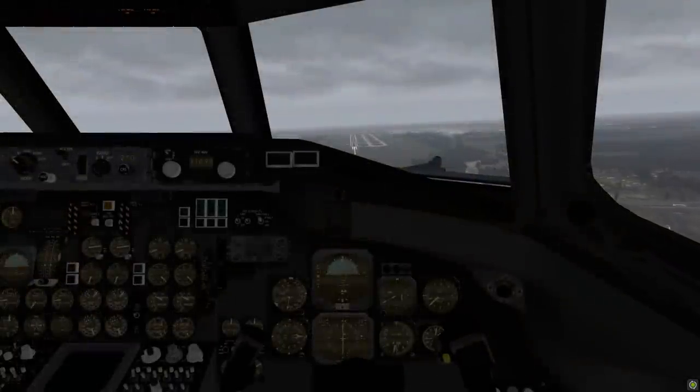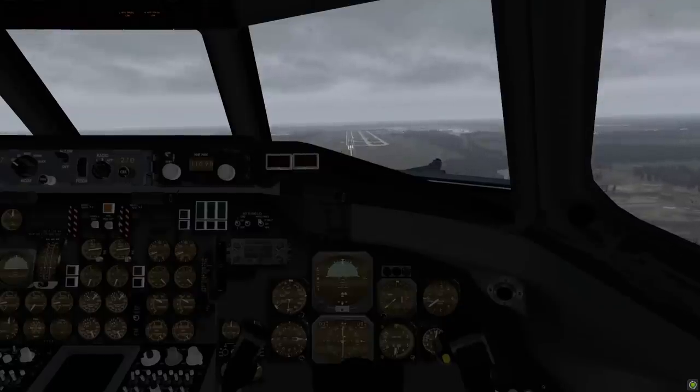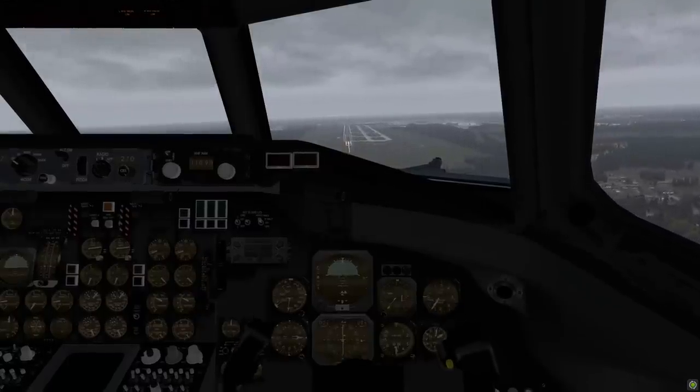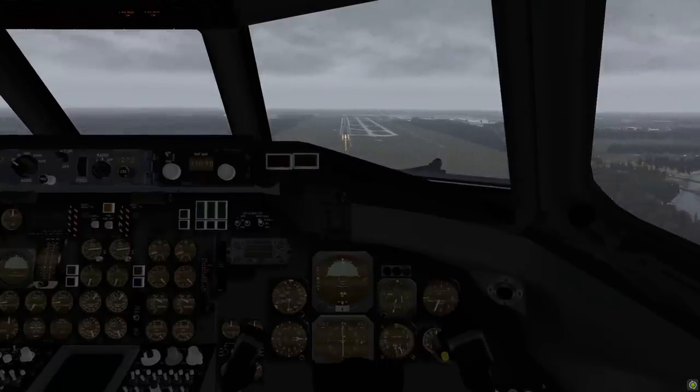At 500 feet above field, the worried first officer asked, 'Want to take it around?' But the captain replied, 'No, that's all right. Keep your speed up.'